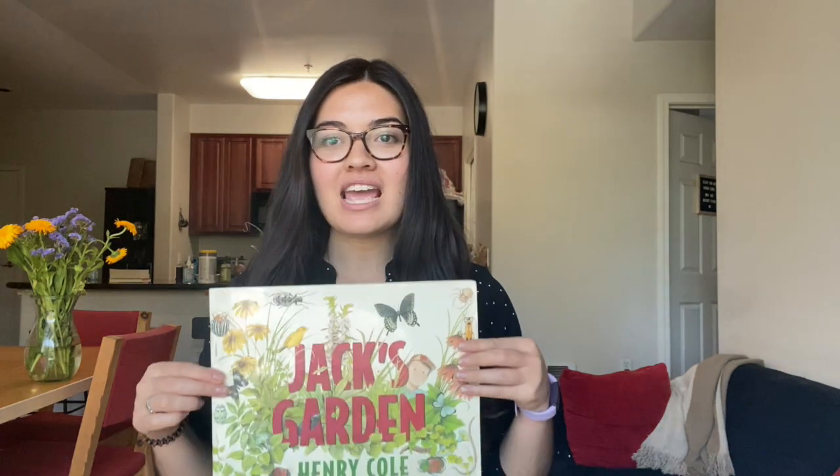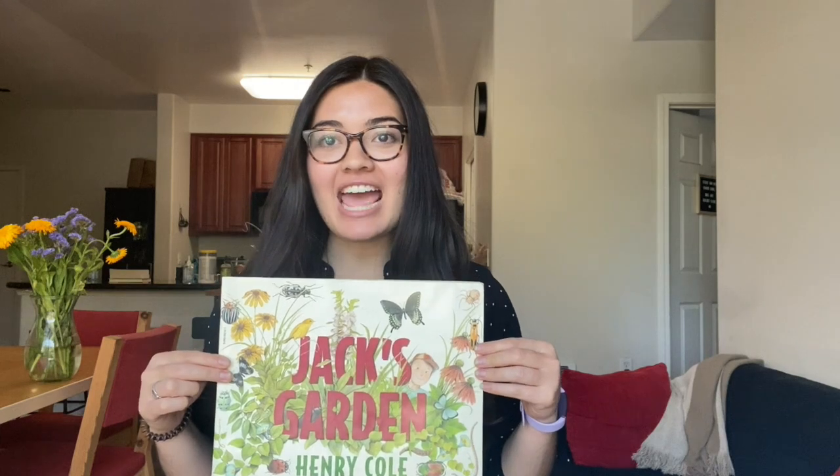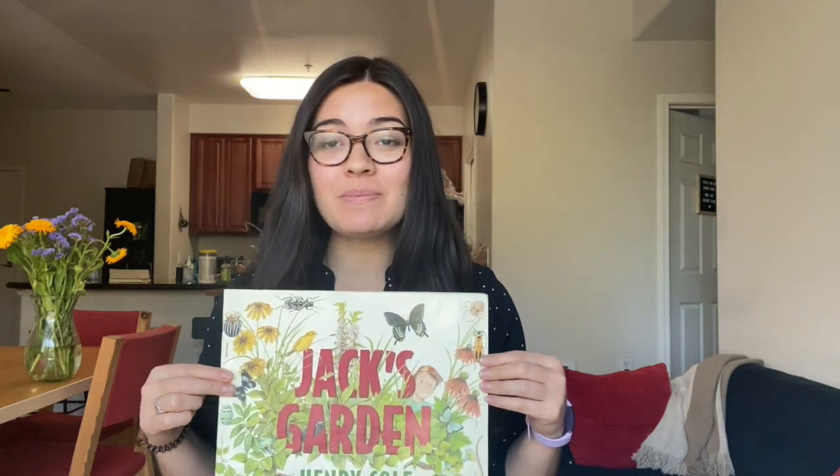Hi everyone, it's Miss Allison and I'm back for another read-aloud. Today we're going to be reading Jack's Garden by Henry Cole. This story is about a boy named Jack who decides to grow a garden and all the steps he takes for his garden to grow.